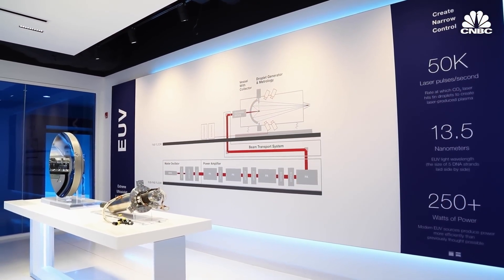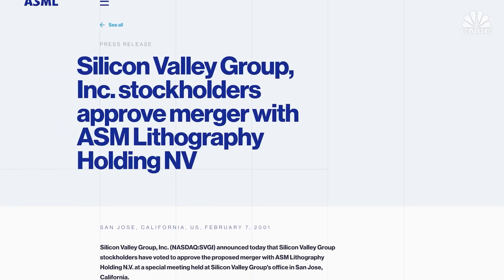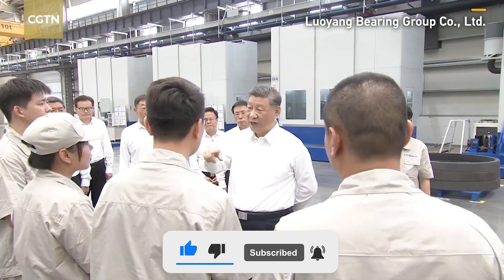In this high-stakes tech showdown, ASML's new machine is more than just a piece of equipment — it's a symbol of power. It's changing the global chip industry and shaping the U.S.-China rivalry. Each new wafer that rolls off its platform is a step into the future. Right now, the U.S. and its allies have the edge, but China is determined to find a way around the blockade. The race is far from over.